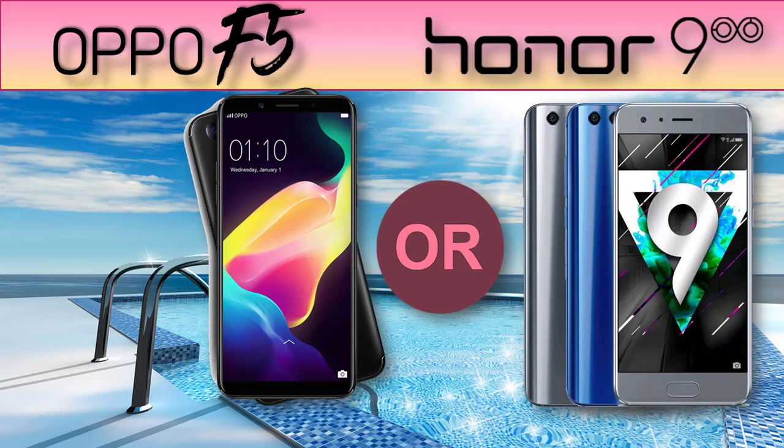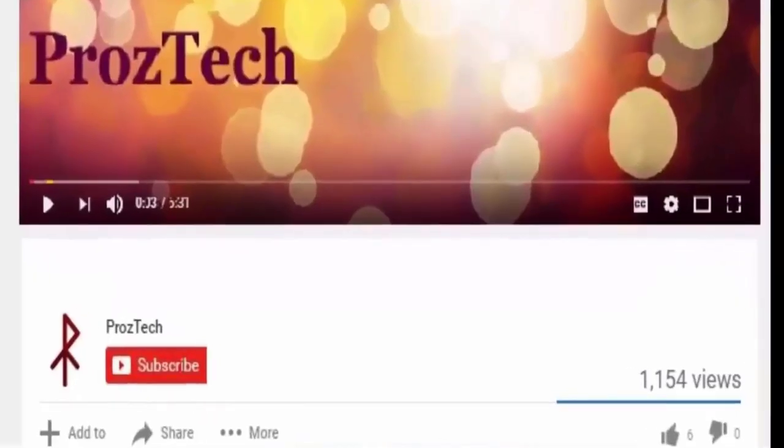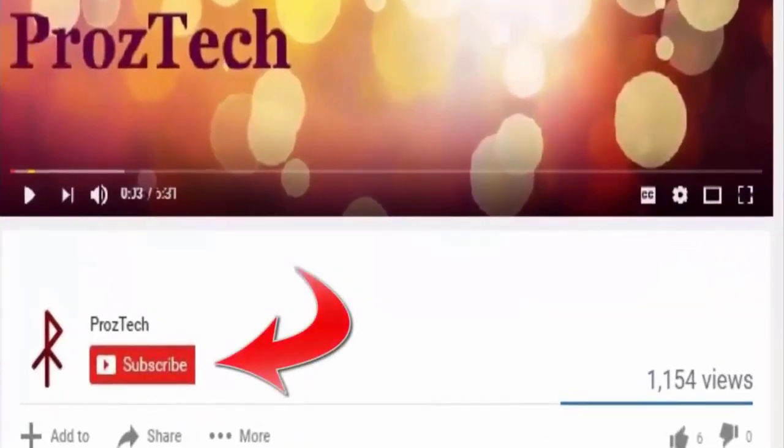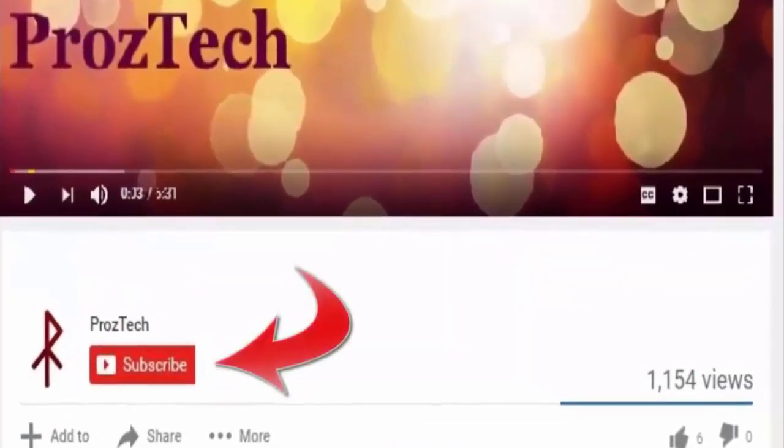Friends, I would suggest to watch this video complete till the end, so that you will not miss any critical information that I am going to tell you in this video. Before we move on to further specifications, I would suggest you to hit the subscribe button to get a subscription to our YouTube channel. If you are watching this video from your mobile phone, then you may find the bell icon just beside the subscribe button, so don't forget to hit that as well.